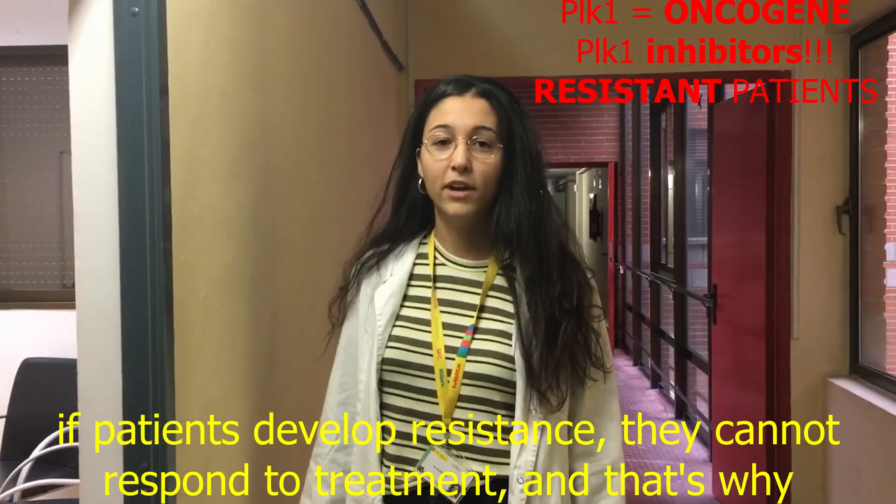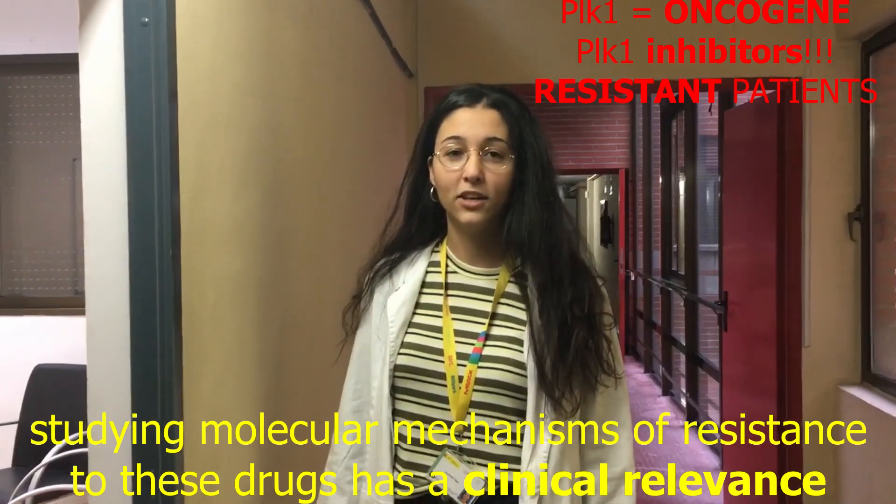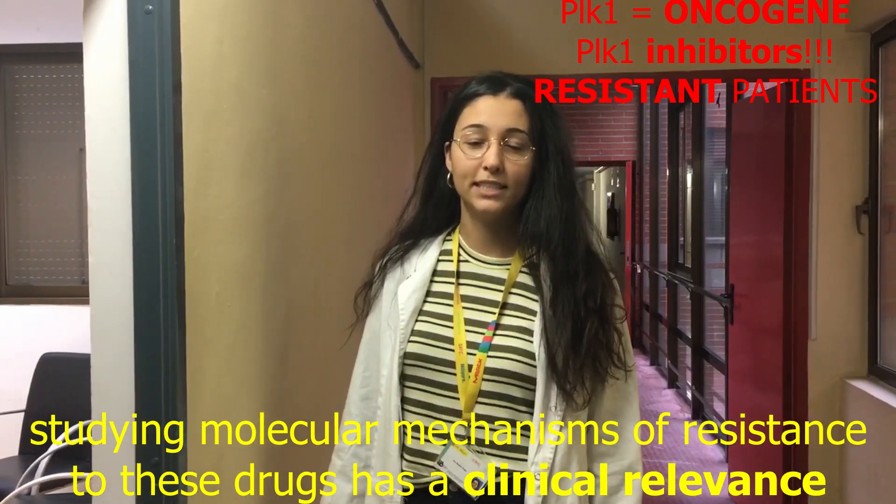But like many other treatments, patients can develop resistance to them. If patients develop resistance they cannot respond to treatment, and that's why studying the molecular mechanisms of resistance to these drugs has a clinical relevance.